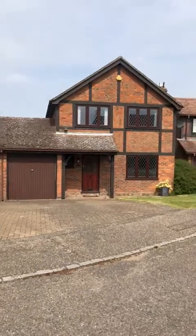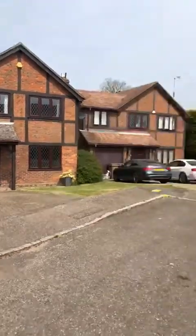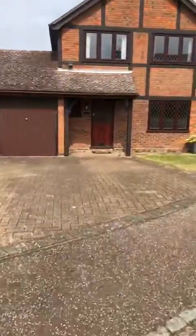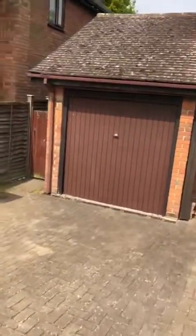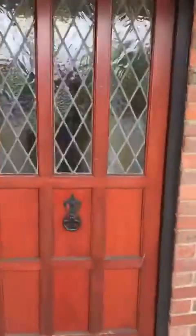We have for the rental market a four-bedroom detached executive home in Littlefields in Danbury. A very nice quiet cul-de-sac, with off-road parking for a number of vehicles leading to an integral garage. It's a tandem length garage, so nice and long. I'll show you the inside of that in a second as we go into the property.